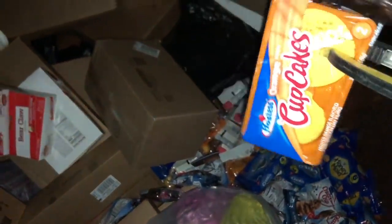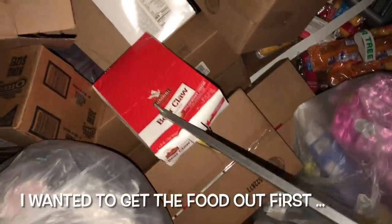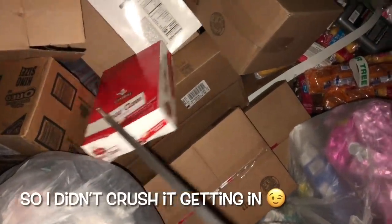Pillsbury chocolate chip cookies, some golden Oreos. Those are orange cupcakes. Cases — cases of bear claws! Strawberry. Let me get these out of here, okay.